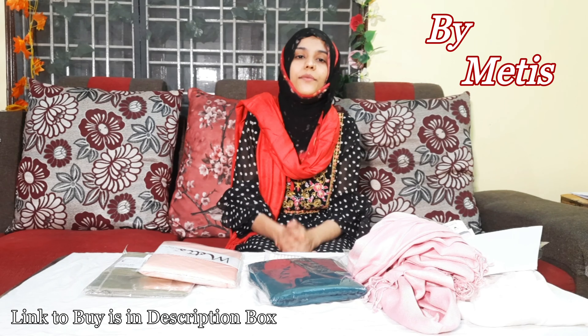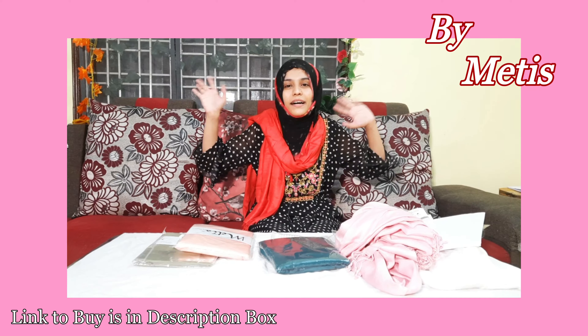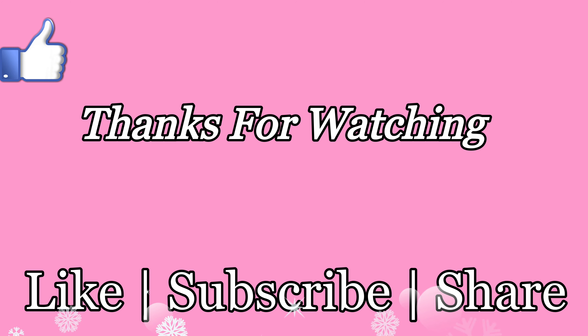We will see you in a different, new video. Subscribe to my channel, like and comment. Thank you so much for watching, friends. Take care. Bye bye.